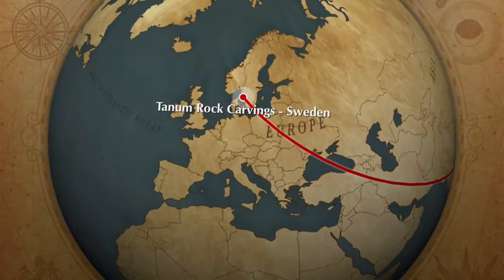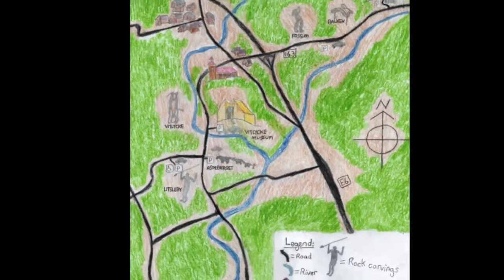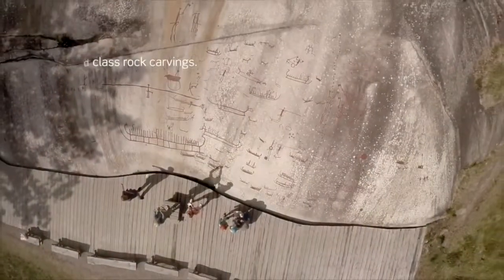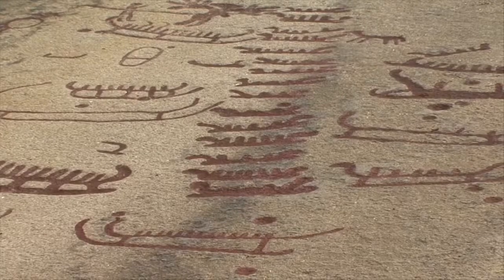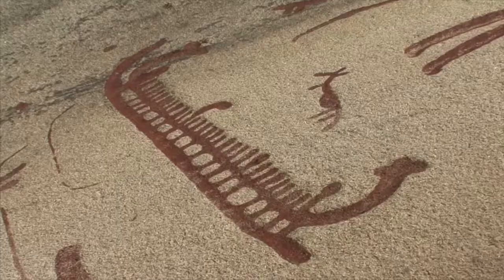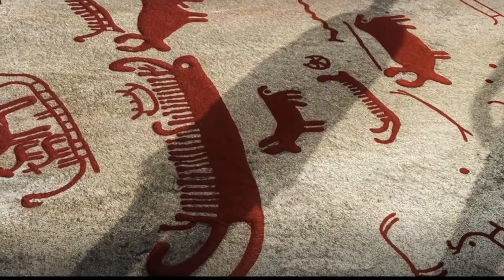The Tannin rock art site, covering 45 square kilometres, is on the west coast of Sweden in Tannin, a town in Bosland. The site displays over 40,000 outstanding examples of Bronze and Iron Age rock carvings. The Tannin site has the largest concentration of rock art in Europe, with carvings of the highest quality dating back to 1800 BC and up until the birth of Christ.